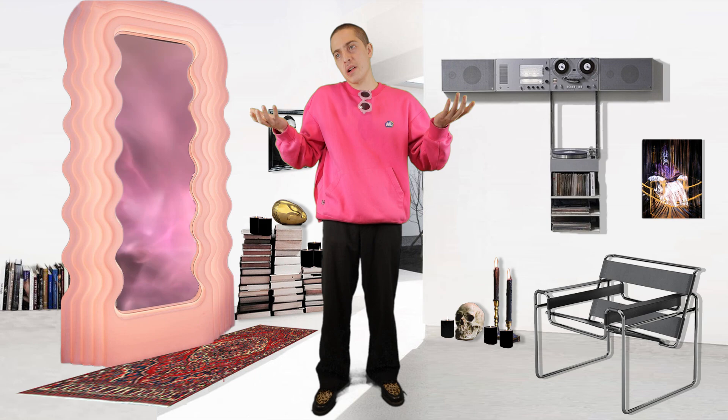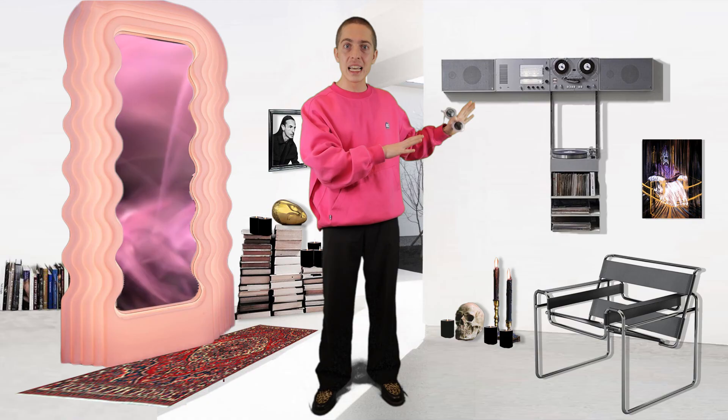So of course the artist must be some zoomer or millennial, something like that. Nah, dog. This mirror was in Karl Lagerfeld's apartment in the 80s. In fact, this design is 50 years old.